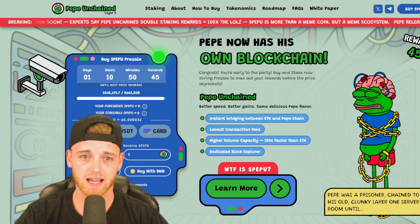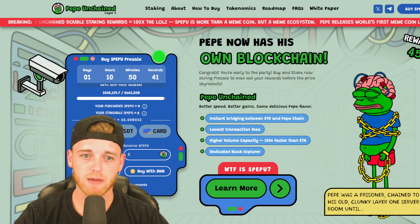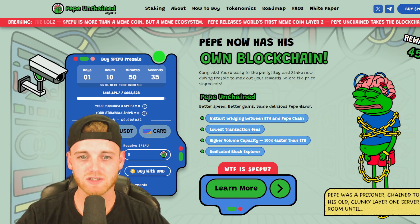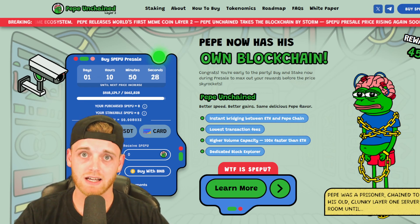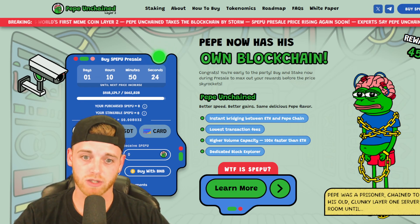You're early to the party. Buy and stake now during the pre-sale to max out your rewards before the price skyrockets. Pepe Unchained — better speeds, better gains, same delicious Pepe flavor. Instant bridging between Ethereum and the Pepe chain. They're looking to host a lot of meme coins on their own blockchain and launch them there.